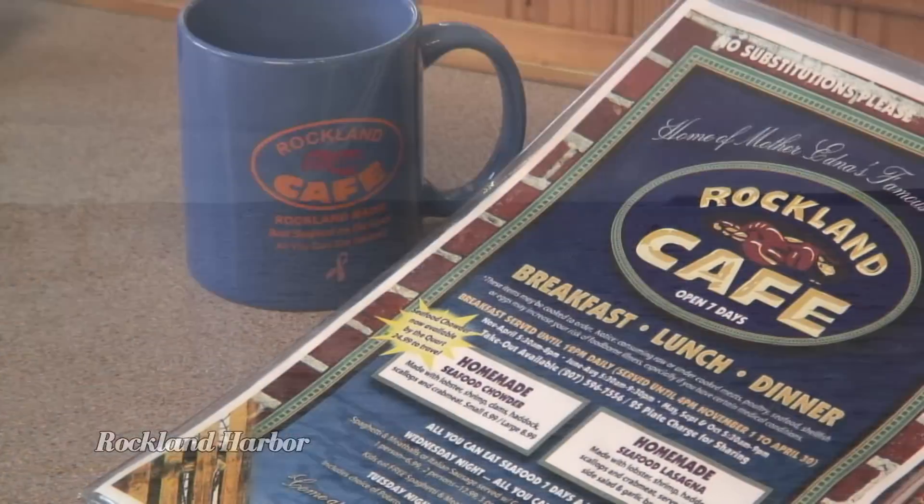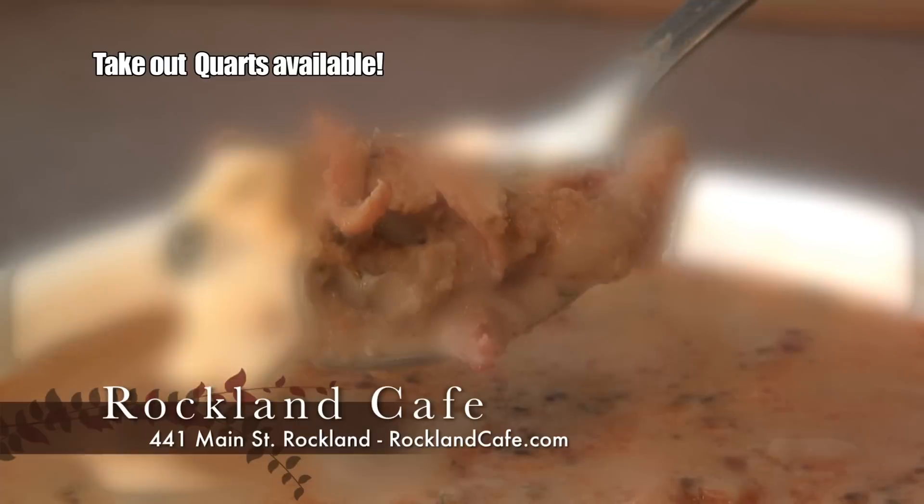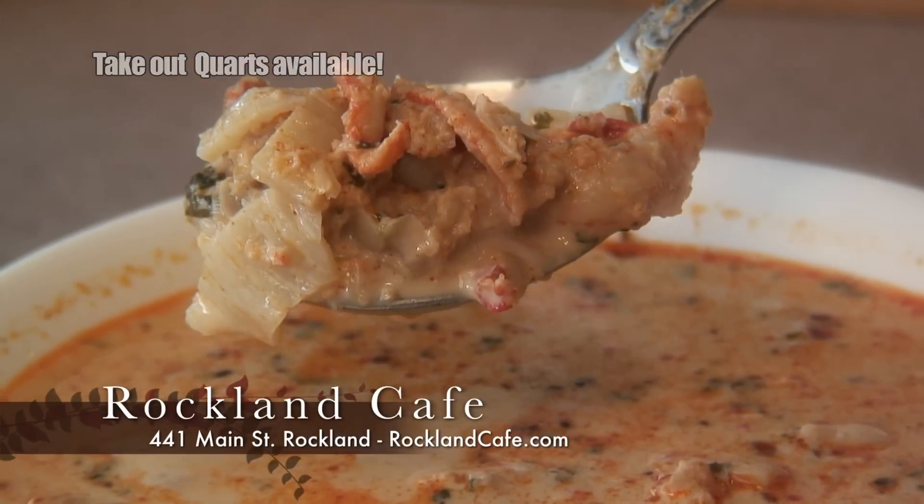Ask the locals where they go for homemade fresh seafood and they'll say... The Rockland Cafe. This homemade seafood chowder is loaded with lobster, shrimp, clams, haddock, scallops and crab meat.